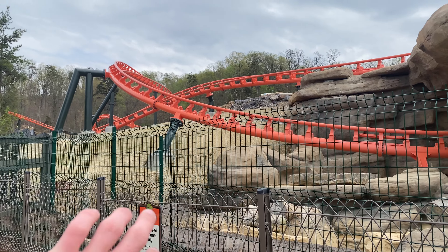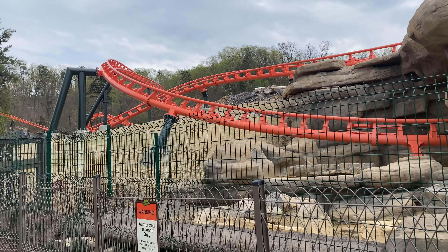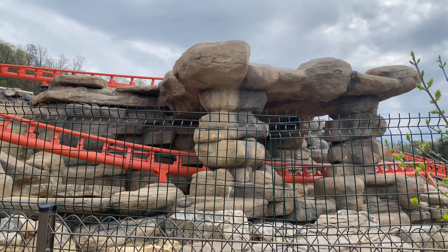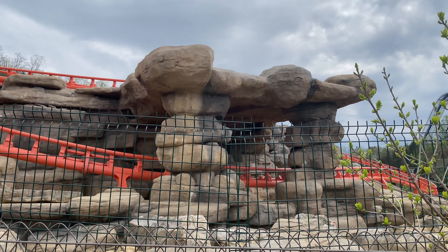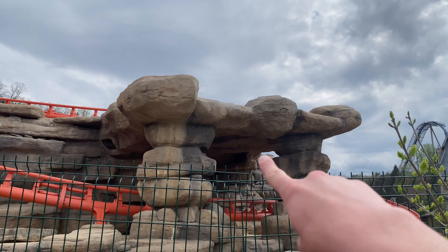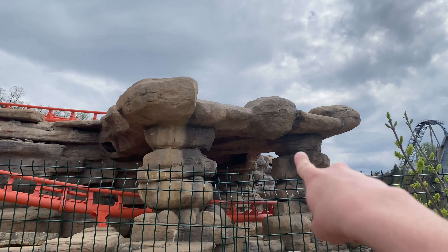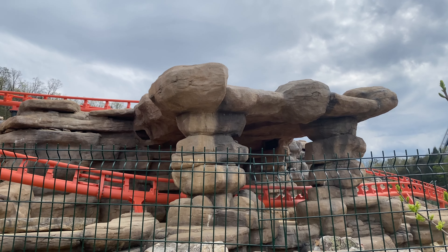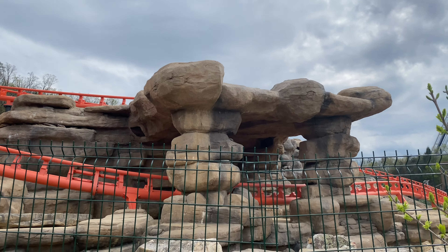It looks like there's a little bit more landscaping going on, or at least they've seeded the hillside here instead of just leaving dirt, which is nice. You can also see holes in the rocks with some kind of box in there — there's one on the right and another hole on the left — so I'm going to assume that's where your on-ride photograph camera is going to be. That's just my guess.